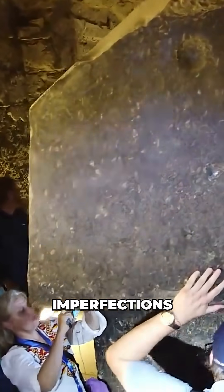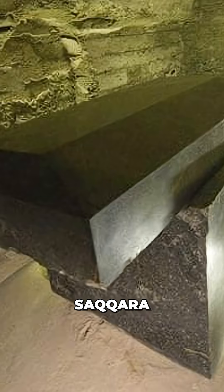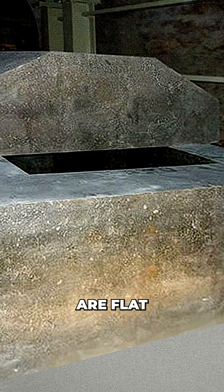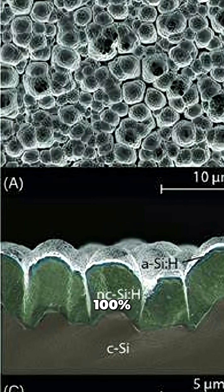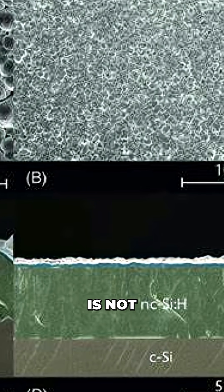These imperfections cannot be seen by the naked eye. But, like a few other anomalous stoneworks in Egypt, the surface of the Saqqara boxes are flat. The surfaces are 100% microscopically flat. The quartz is not bulbous.